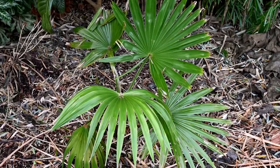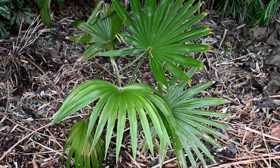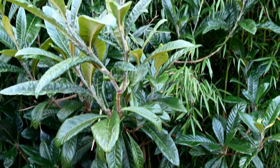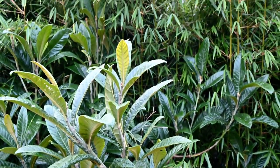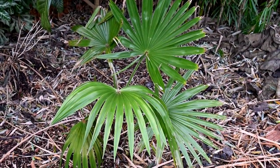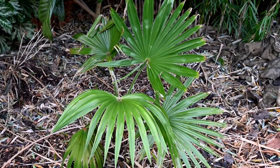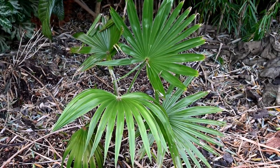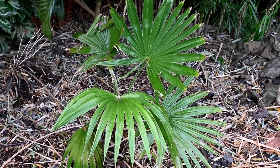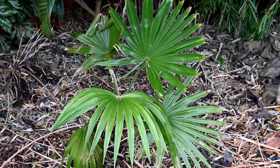Here we have a wonderful Trachycarpus latisectus, still looking really good even after the cold temperatures and snow cover. It is protected somewhat by the loquat tree above it and the bamboo hedge behind it. This one really doesn't want to see lower than minus 3 because you will start seeing some damage to the leaves, but it is hardy to about minus 7 or 8. It's been through minus 7 and come back, though it lost almost all its leaves apart from the newest one. No protection on this yet.